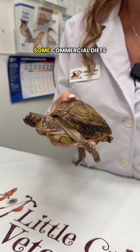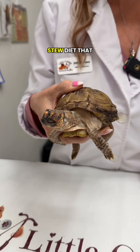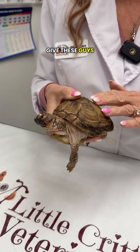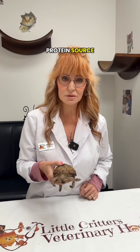You need to work on that. There are some commercial diets — Missouri makes an insectivore diet, and Repashy has a stew diet that are both good for box turtles. We generally will give these guys lots of different insects, night crawlers or earthworms, and try to get a natural protein source.